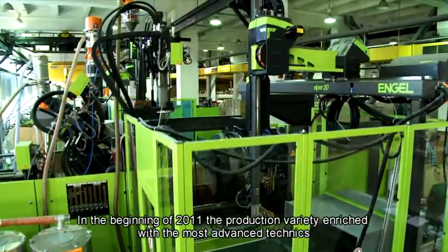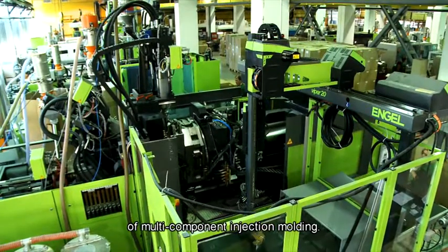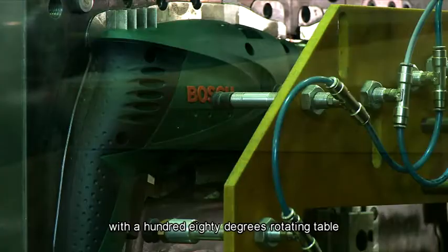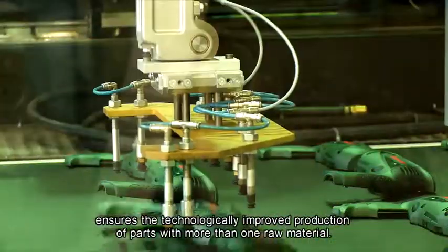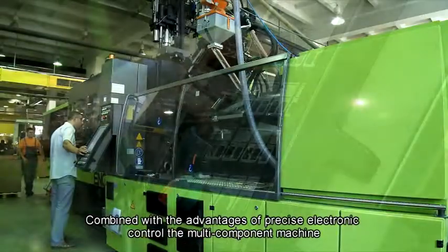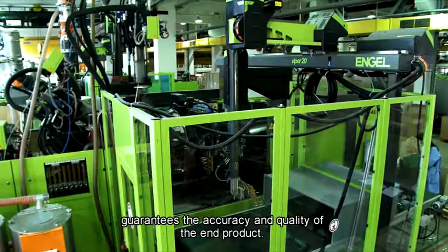In the beginning of 2011, the production variety was enriched with the most advanced techniques of multi-component injection molding. The simultaneous work of three injection molding aggregates together with a 180-degree rotating table ensures the technologically improved production of parts with more than one raw material. Combined with the advantages of precise electronic control, the multi-component machine guarantees the accuracy and quality of the end product.